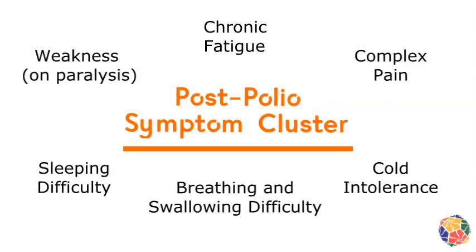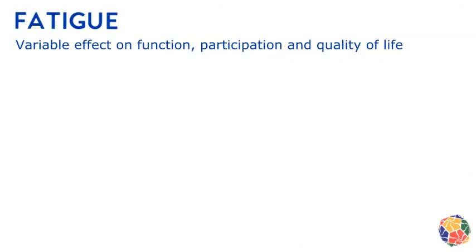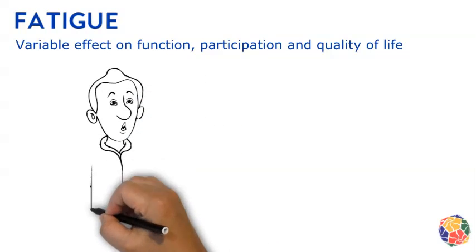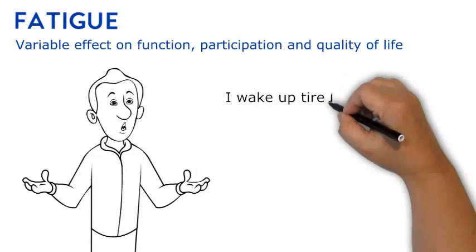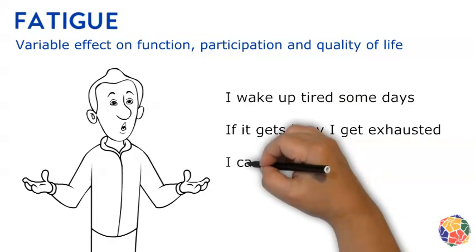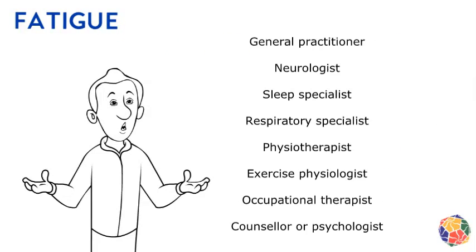Let's go through each of these one at a time. Fatigue is the most pervasive symptom, meaning it is seen and reported widely in the population. Fatigue has a variable effect on the function and quality of life of those with post-polio conditions. We almost expect to hear about it when talking to them about what they can and can't do. There are many different sources of fatigue for these people — their fatigue is complex, and a team of clinicians may be needed to help the person manage it.